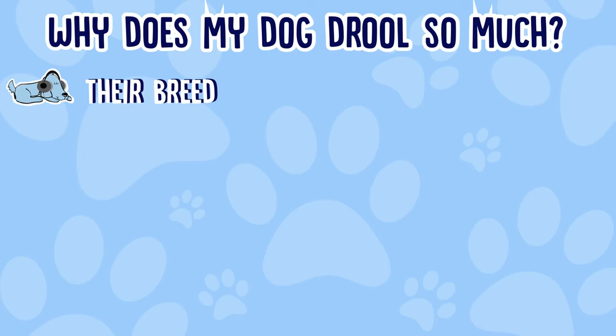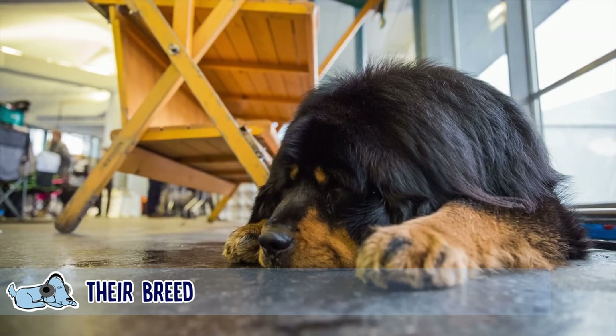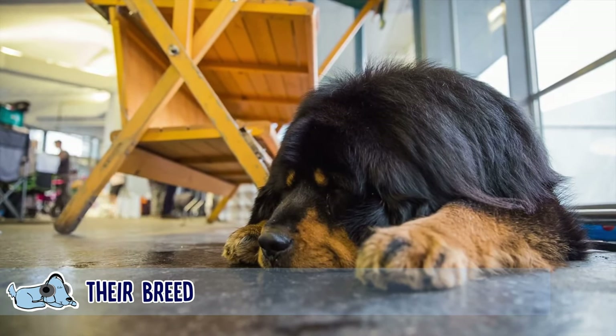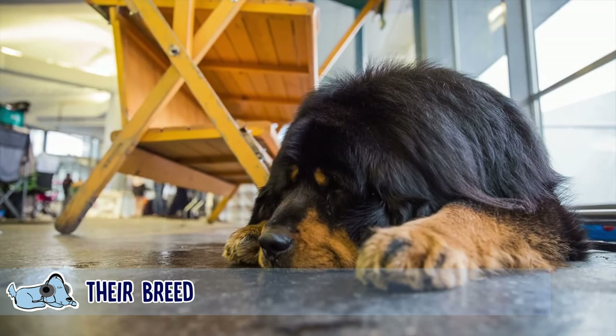The first cause might actually just be due to their breed. Bloodhounds, Newfoundlands, Mastiffs, and St. Bernards are breeds with loose upper lips, which causes them to drool more than others. It's just something that's in their breed and something they can't really help. Obviously if a dog had a tighter upper lip they would be able to control it a bit more, but because these dogs don't, just make sure you have a hand towel constantly with you.